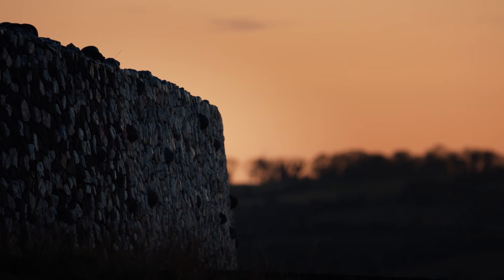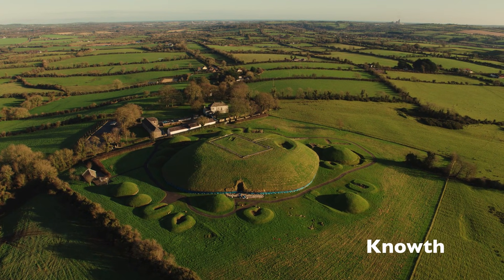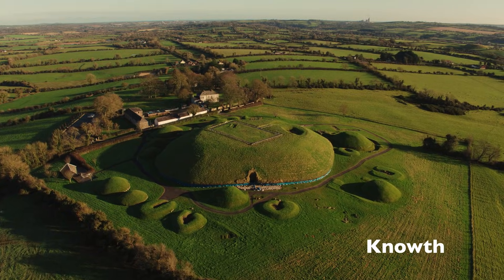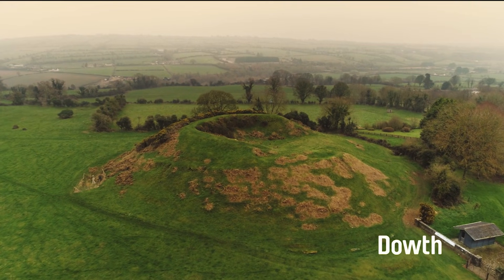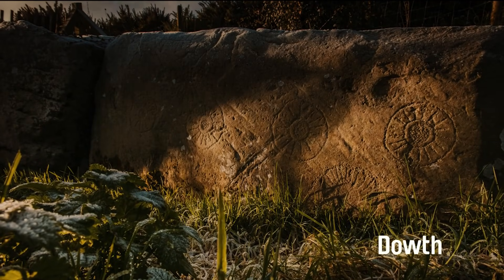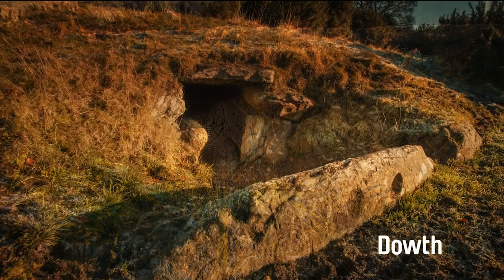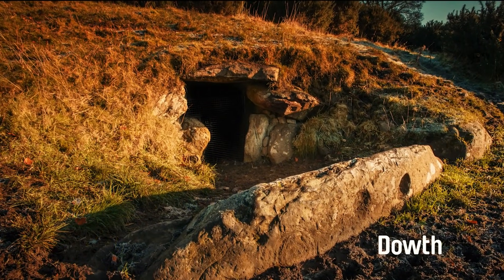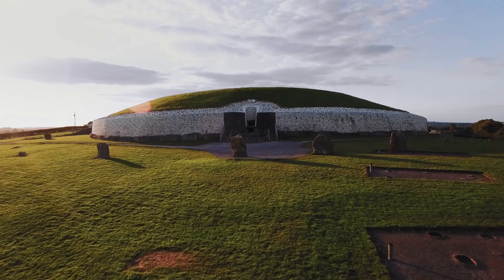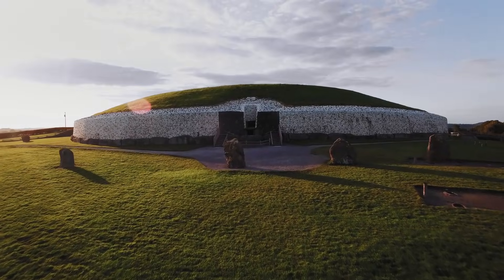There are three main sites. Knowth, which comprises a large burial mound surrounded by smaller mounds and outlying constructions. Dowth, which has had little excavation, gives a sense of how these tombs looked for thousands of years before preservation and reconstruction. But arguably the most significant site of all is Newgrange.